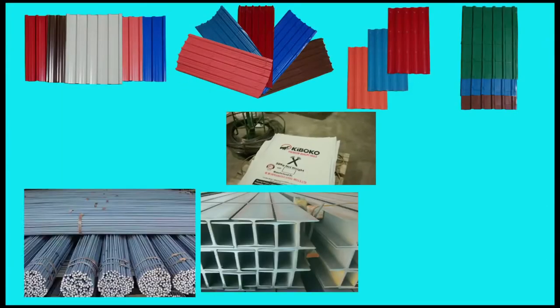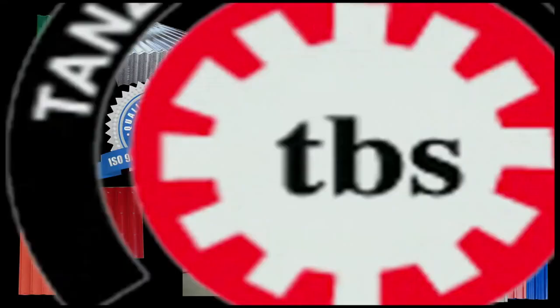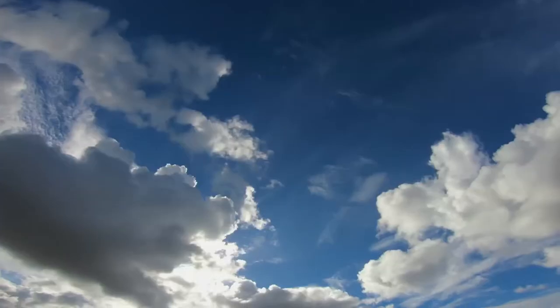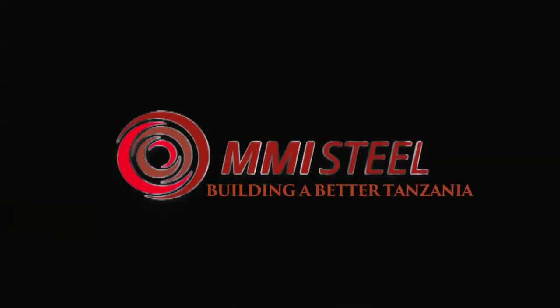Structural steel and heavy steel MMS plates. All our steel products are sold under the brand name Hiboko. We are certified with ISO and TBS, the local standard body of the Government of Tanzania. MMI Steel — Building a better Tanzania.